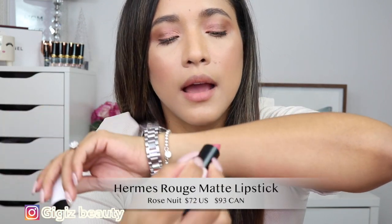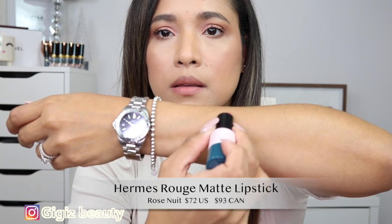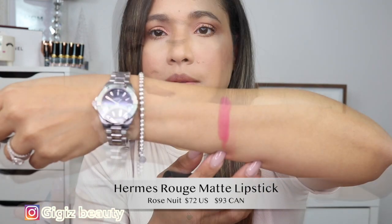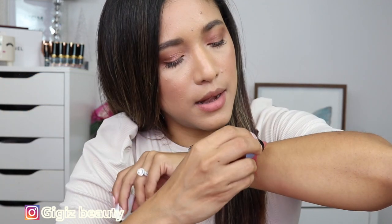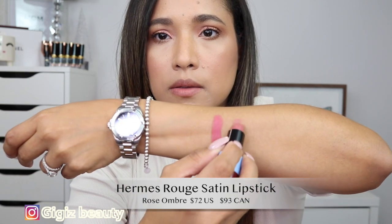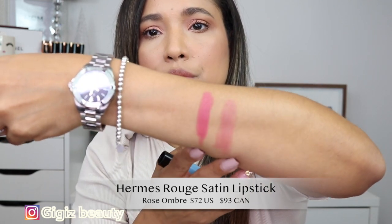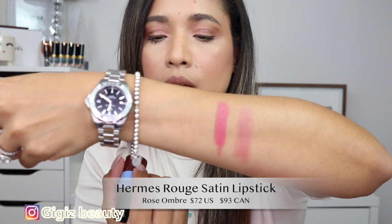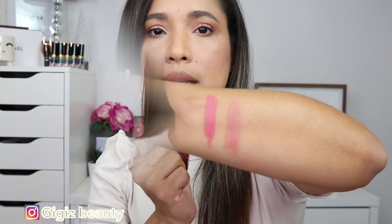Let's swatch these beautiful lipsticks. The first one — the more pink one — is the matte lipstick. And this one is more nude in the shade. This is the Rosé Ombre, and it is the satin lipstick. The other one is matte.